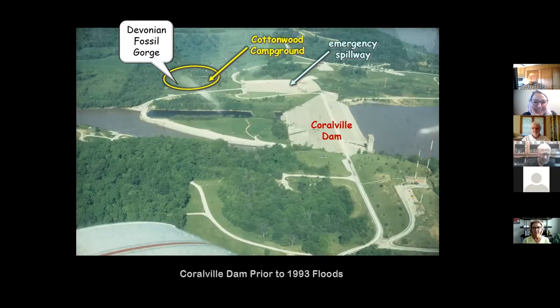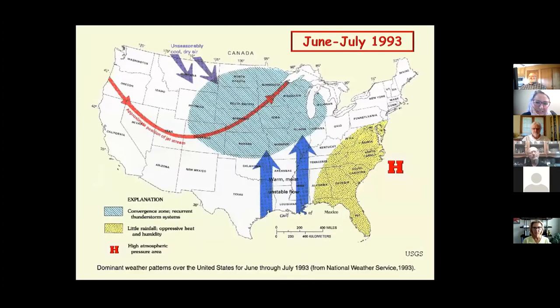That's where Devonian Fossil Gorge is going to show up — right there where the Cottonwood Campground was. What happened back in 1993 in June and July: we had a weather system that was kind of stalled for a good part of early summer. There was a big low of unseasonably cold air coming down from the northwest.